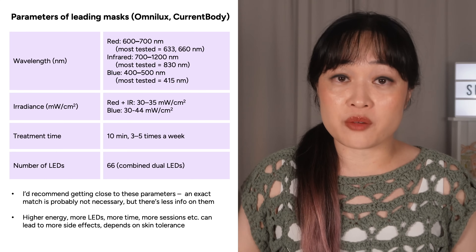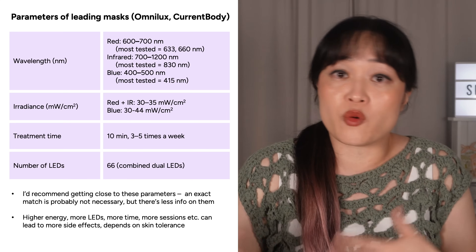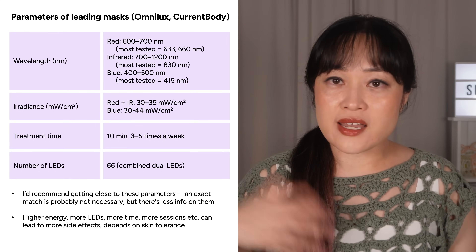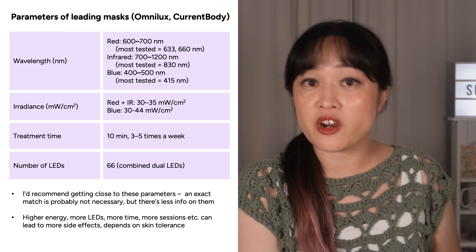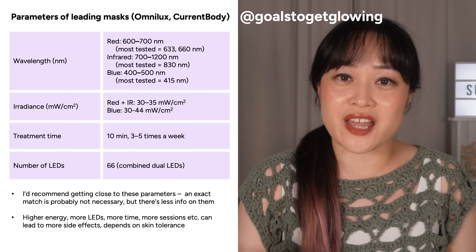Last time I talked about getting a product with the right specs, but home devices do need to be used consistently to see benefits, and what makes a product more usable for one person isn't going to be the same as for someone else, so you want to read lots of opinions from different people. I get sent lots of masks so I am planning to talk more about the differences between products that are a bit harder to see.